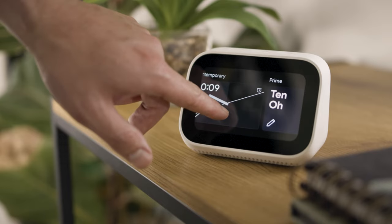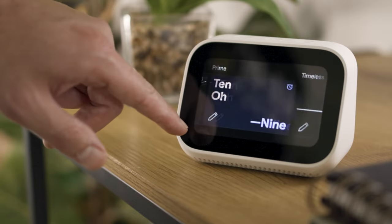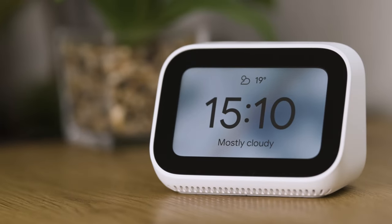Thanks to its Google integration, waking up or getting ready for bed has never been easier. Set up a good morning routine to keep track of the weather, your calendar, commute info, news and much more. The Mi Smart Clock provides the information that you need at a glance.